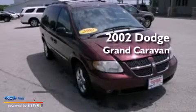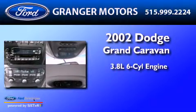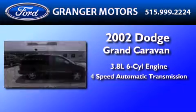This is a 2002 Dodge Grand Caravan. It has a 3.8-liter, six-cylinder engine and a four-speed automatic transmission.